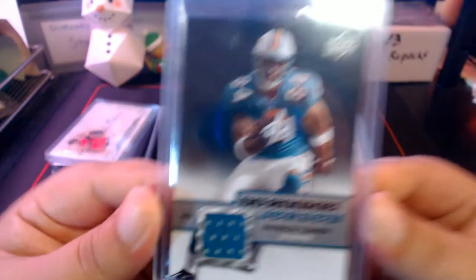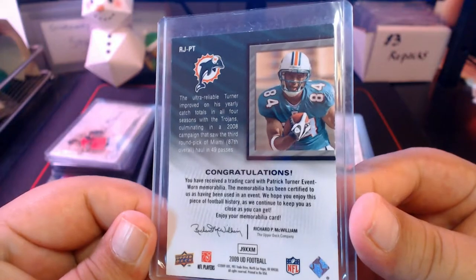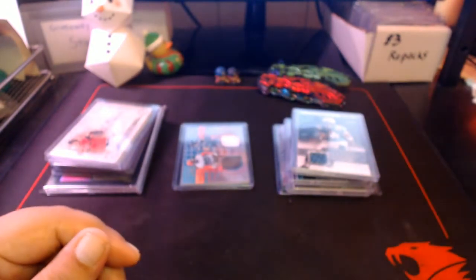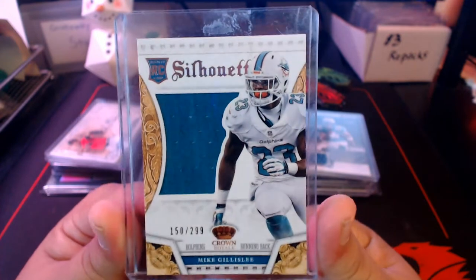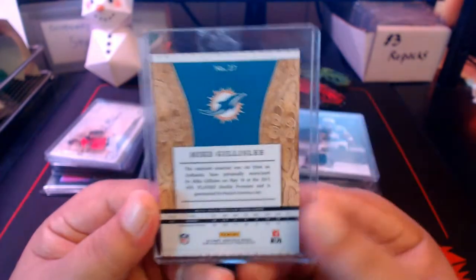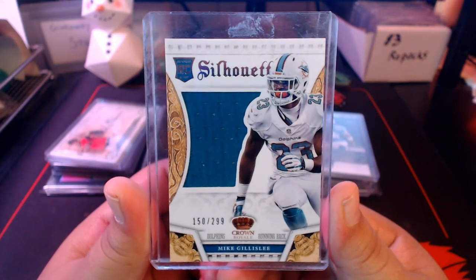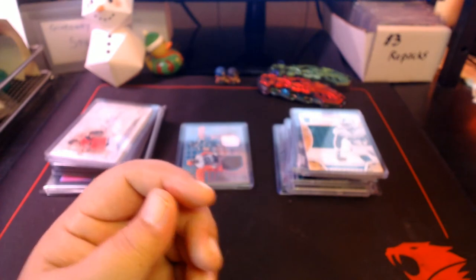Then we got an Upper Deck rookie jersey of Patrick Turner — this is probably event worn, meaning he probably wore it at the rookie debut event. Here's a Mike Gilleslie Silhouettes card with a nice jumbo swatch, numbered out of 299, from Crown Royale. He was a solid backup, a good role player — ended up going to the Patriots I think.